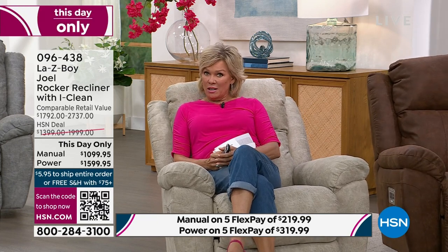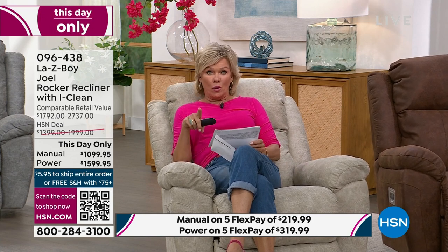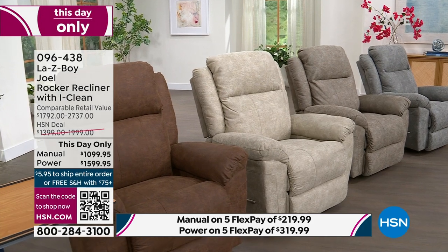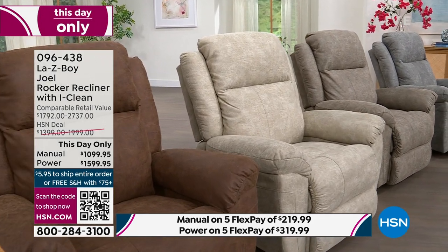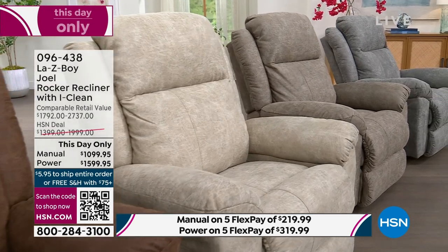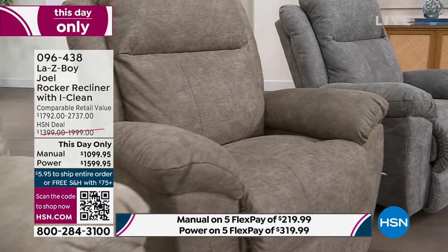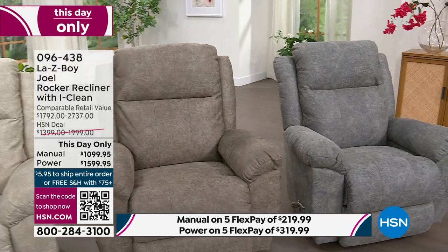This is quite a treat tonight. To confirm the savings: for the manual, the savings this hour is $692 less than anywhere else. For the power, you're saving $1,137 — and it's the same choices in all four colors, all beautiful.